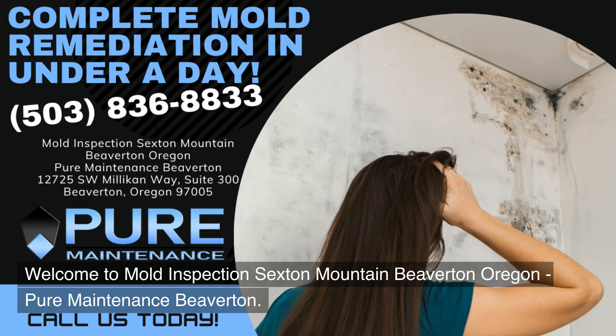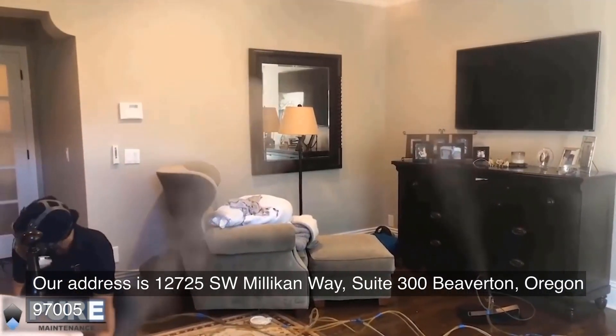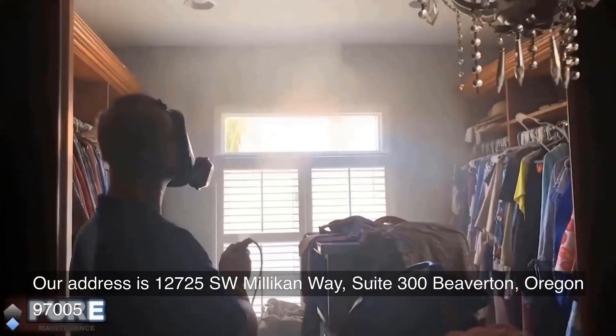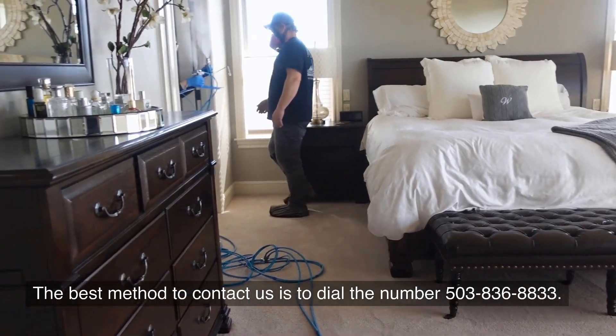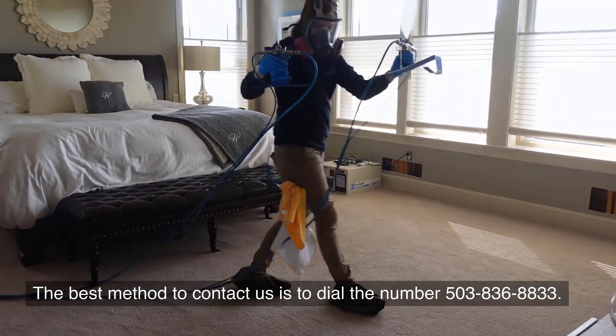Welcome to Mold Inspection Sexton Mountain, Beaverton, Oregon — Pure Maintenance Beaverton. Our address is 12725 Southwest Millican Way, Suite 300, Beaverton, Oregon 97005. The best method to contact us is to dial the number 503-836-8833.